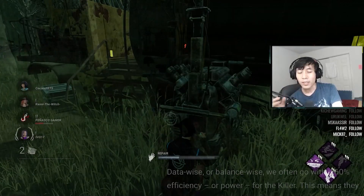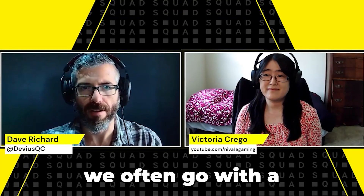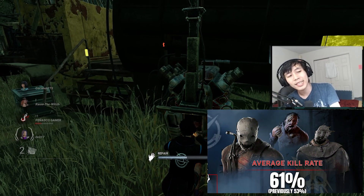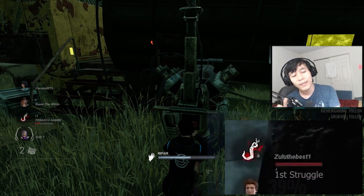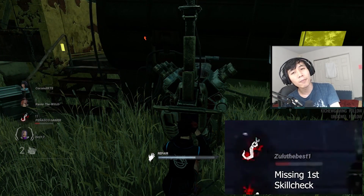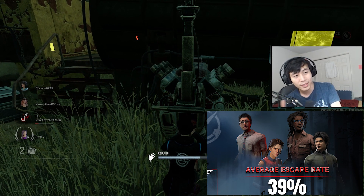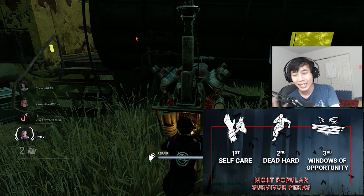Behaviour has often said that the sweet spot for kill rates is around 60%. Data-wise or balance-wise, they go with 60% efficiency on the killer — meaning they should get about two sacrifices or a little bit more — and a 40% escape rate. I think that's drastically taking into account the fact that a lot of Survivors throw matches and significantly impact the outcome, and I don't think it's the perks that are the main issue either.